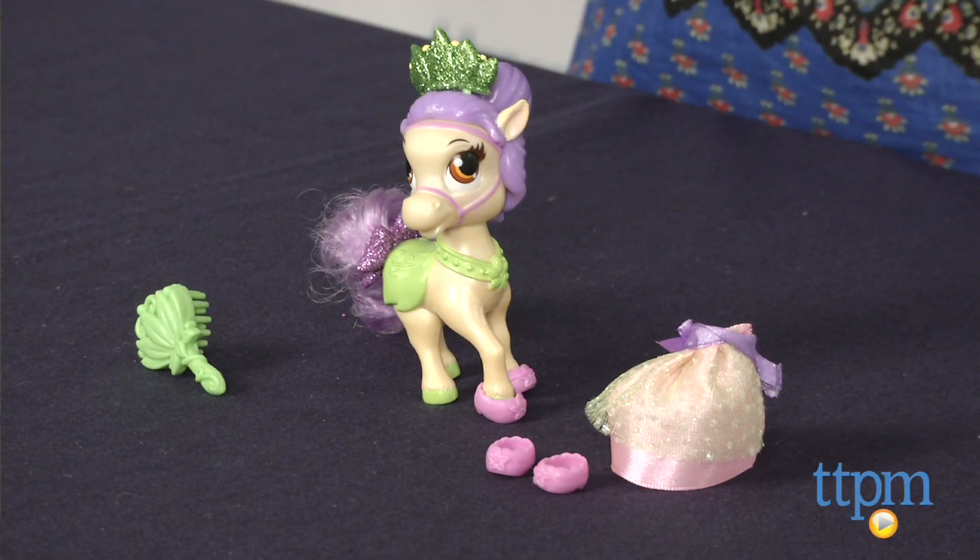Hi, I'm Tammy with TTPM. If your child is a fan of the Disney Princess Palace Pets, then you'll want to check out Flip Toys' new line of palace pets that focuses on the princess' pet ponies.